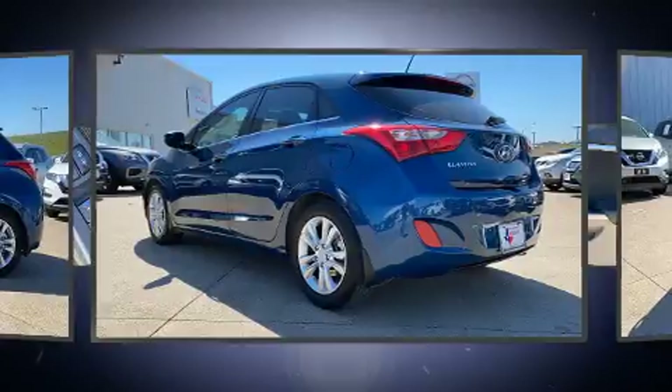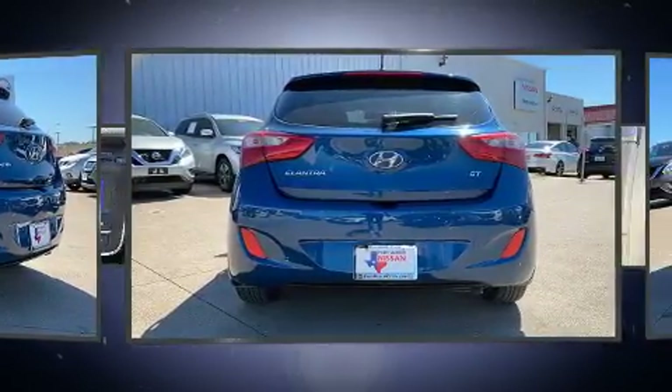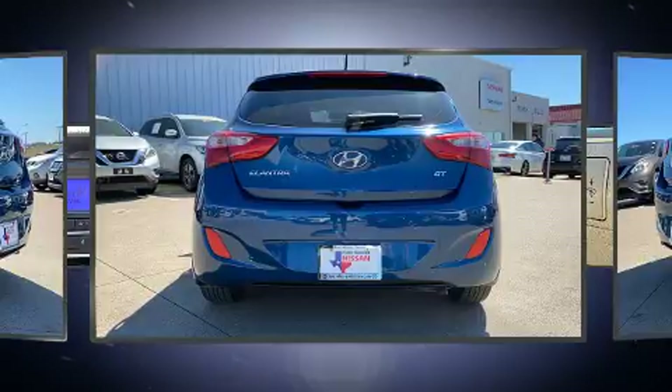A wealth of standard features means that you no longer have to sacrifice — like heated seats, heated door mirrors, rear wipers, and much more.